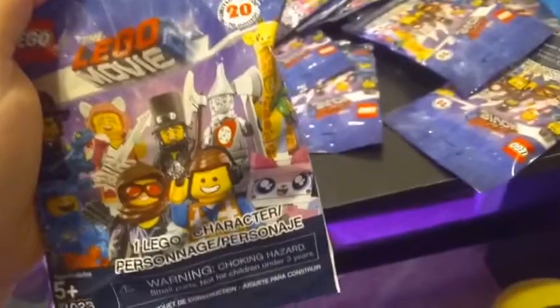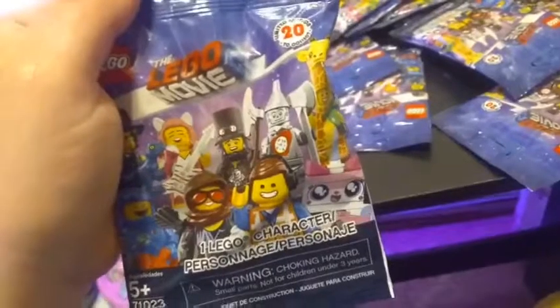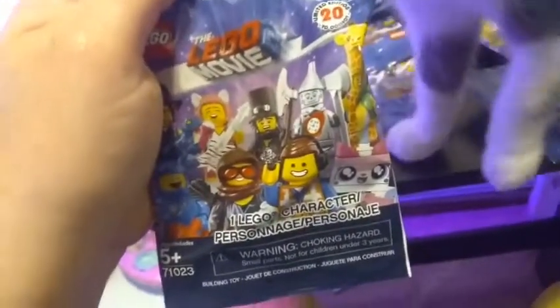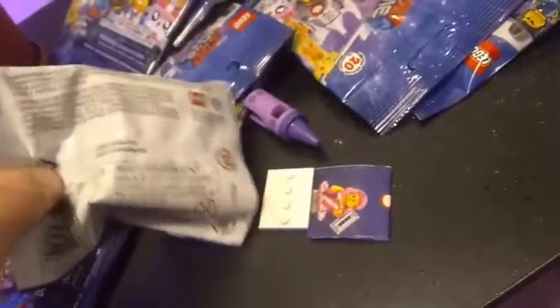Here's the first bag. I think this is the crayon girl. I'll show you the checklist after I open this one. Let me get some scissors — okay, I was right on the first one.